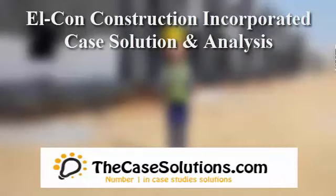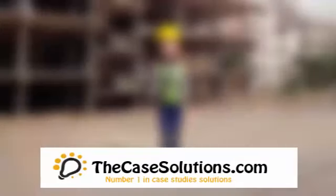TheCaseSolutions.com is the number one destination for getting the case study analyzed. Thanks for watching this video.